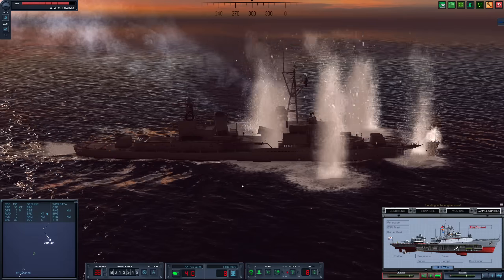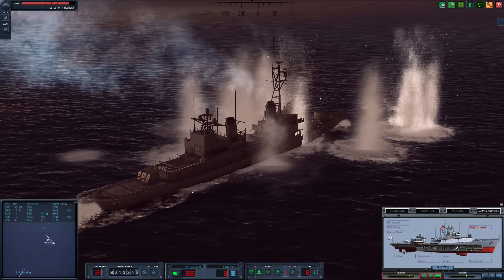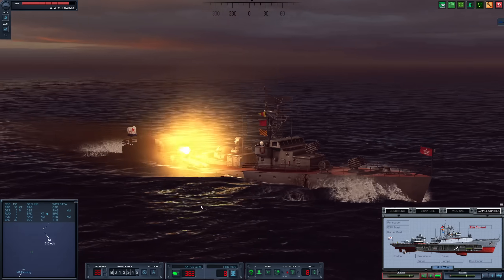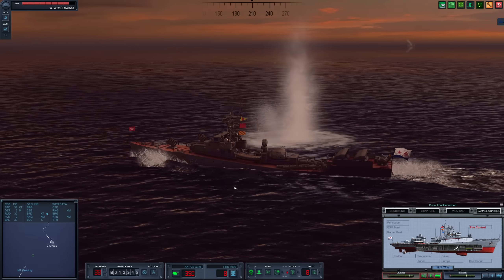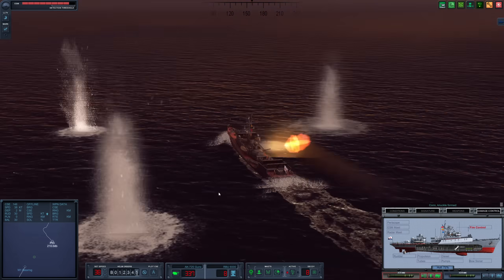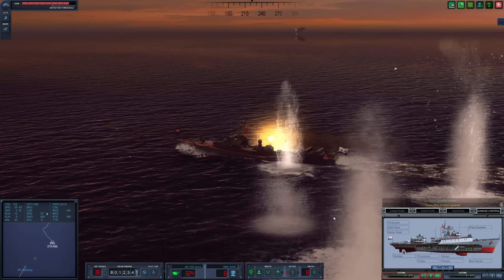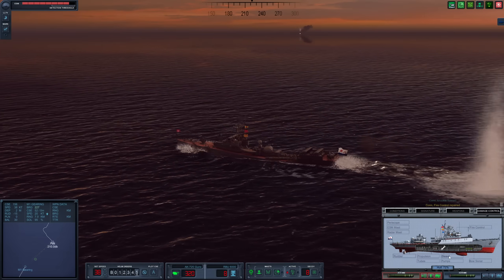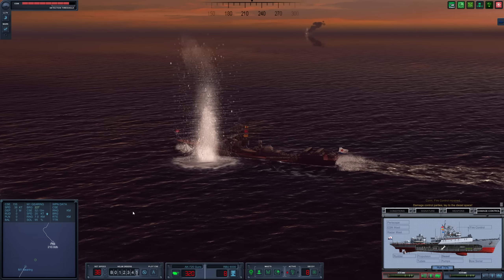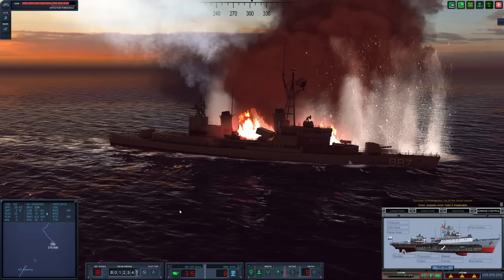Something just exploded. More explosions on the Gearing — she's on fire. This rapid fire gun is absolutely insane. Fire control is repaired. They said flooding was in the engine room but I don't see any flooding. More explosions on the Gearing — she is just absolutely getting wrecked.